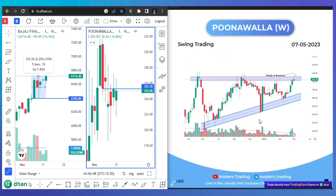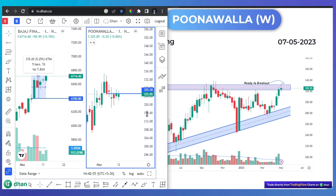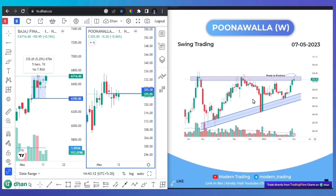The next one was Puna. The level was 325. This stock is now consolidated. We have now tested all 4 stocks and they have also consolidated.